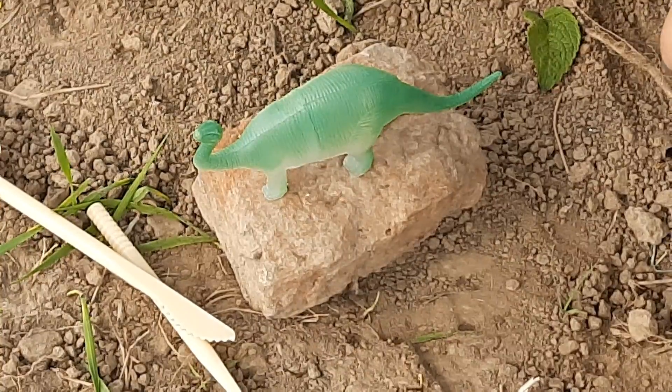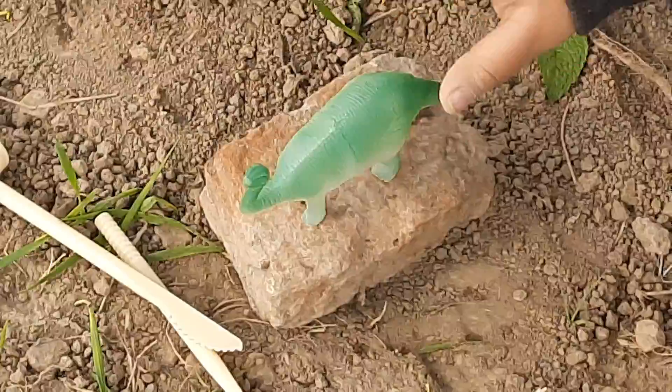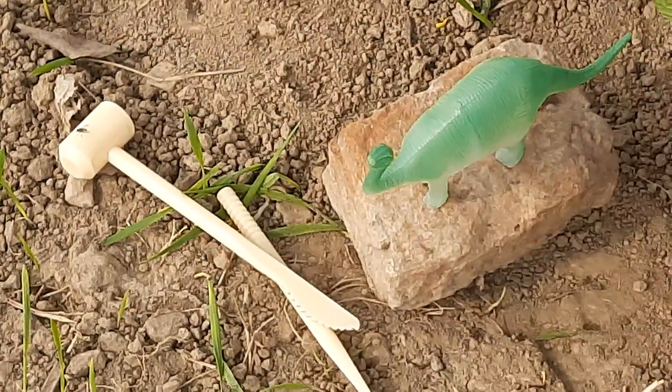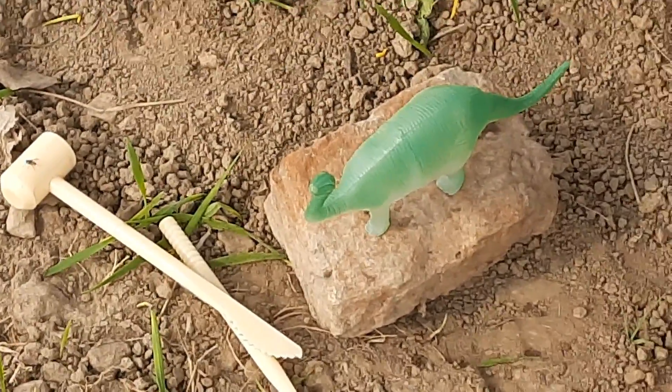Let's start with the sixth one, the rhiogosaurus. The rhiogosaurus has a long neck. It walked on four legs. It was herbivorous, which means it ate plants. See, it is eating its plants, very big plants.